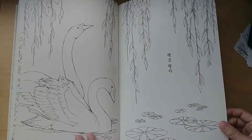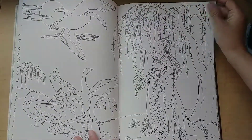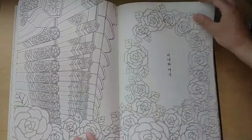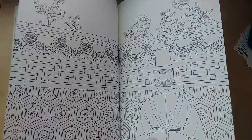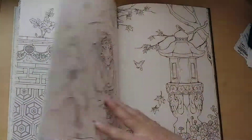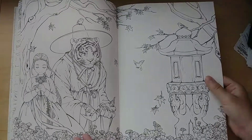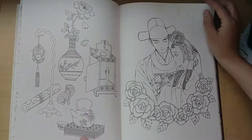This is the Swan Princess, I believe. And then this one is Beauty and the Beast. I think the scholars wear this kind of hat in ancient Korea, but I could be wrong — I'm not from Korea, but I watch a lot of dramas.